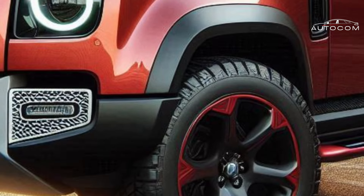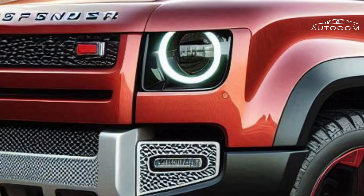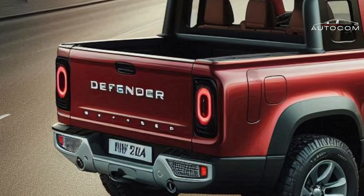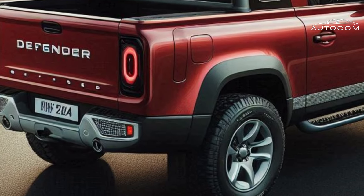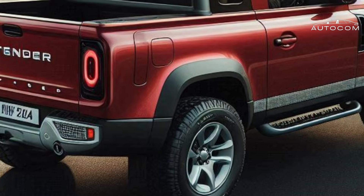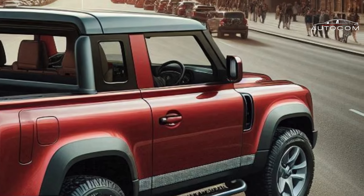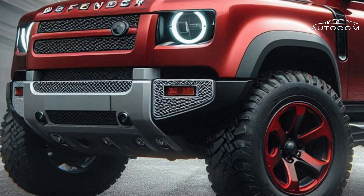Luxury redefined for the off-road — step inside the Defender Pickup's cabin and prepare to be surprised. We'll unveil how Land Rover masterfully blends rugged durability with unexpected comfort features. Think premium materials and state-of-the-art technology seamlessly integrated into the dashboard, with driver-centric features that elevate off-roading to a whole new level of comfort.